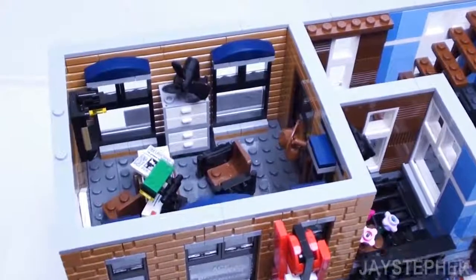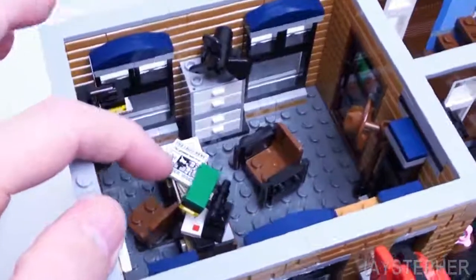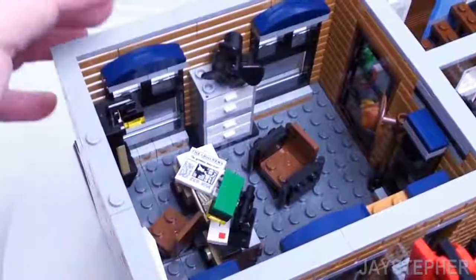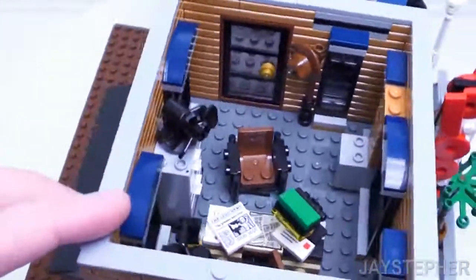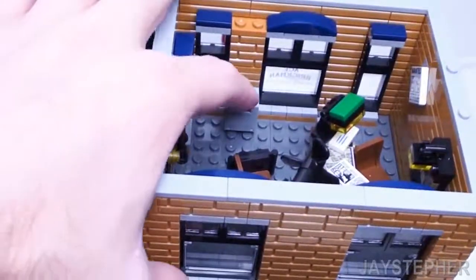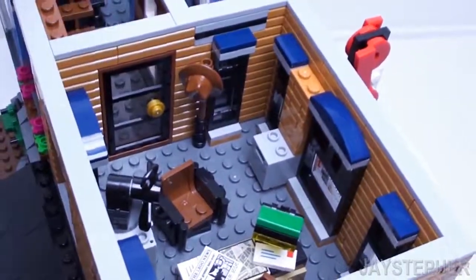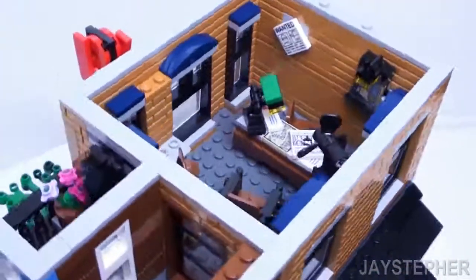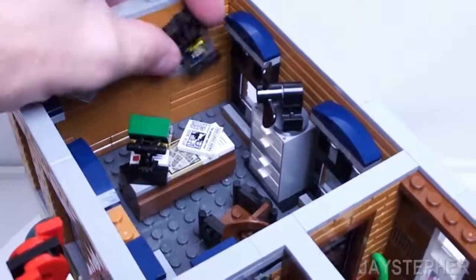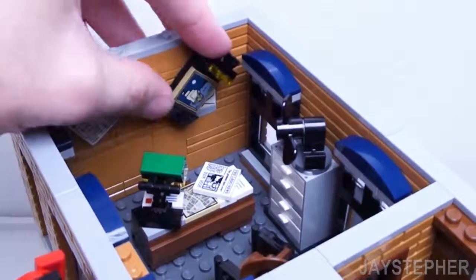Here we have the detective's office — lots of detail inside. Here we have the detective's desk, a filing cabinet with a small table fan. Looks like this is possibly a small stove. Got a hat rack. Here we have a painting that does reveal a safe. Looks like he's been storing his love letters in there.